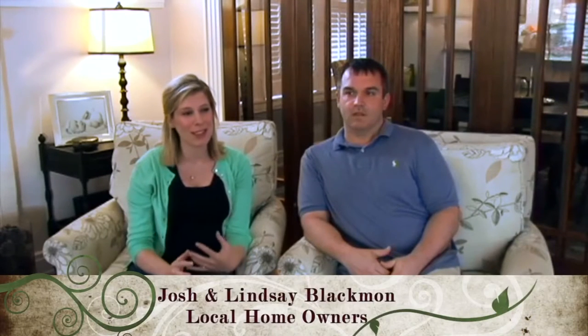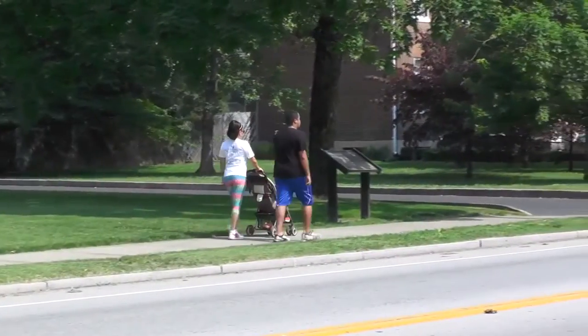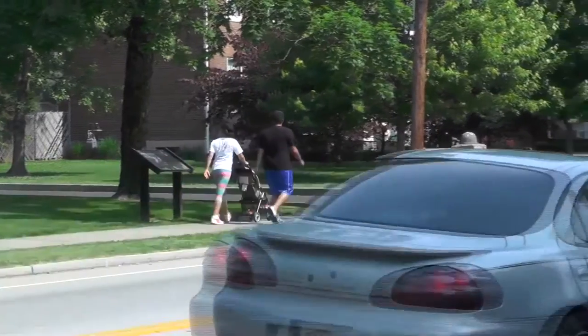We chose to move to downtown Bardstown because we've always loved the big houses and old houses downtown, and the walkability of the community. We enjoy being able to walk with our daughter to different places — to class or to work. We loved homes with stories, so it's really neat for our kids to grow up in an old house that's a hundred years old.